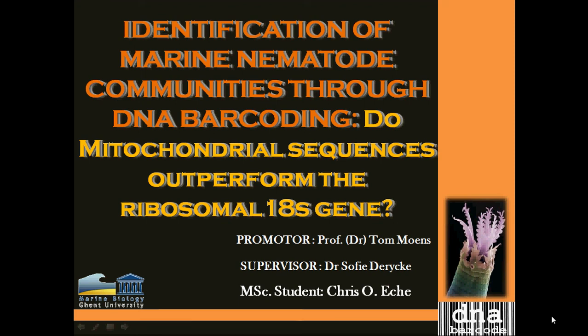I'm delighted to share with you what I'm working on in my current master's thesis, titled 'Identification of Marine Nematode Communities Through DNA Barcoding.' The mitochondrial sequences are performed on the ribosomal 18S gene. This thesis has been promoted by Professor Tom, under the co-supervision of Dr. Sophie.